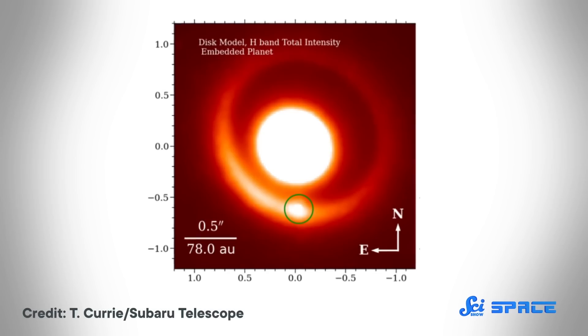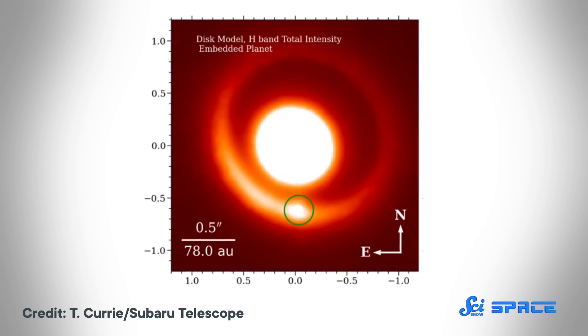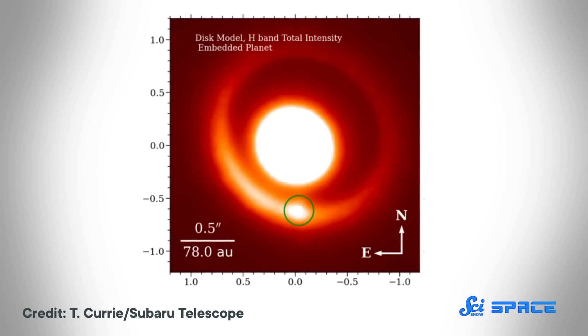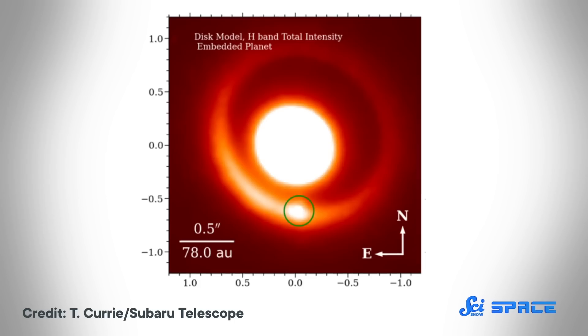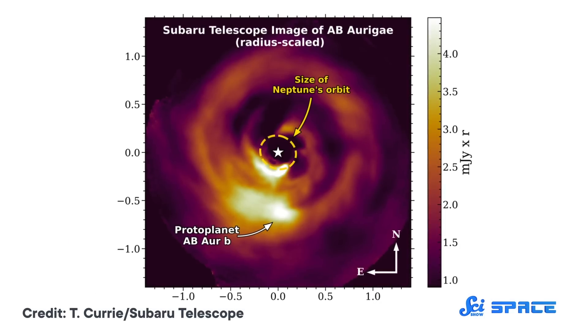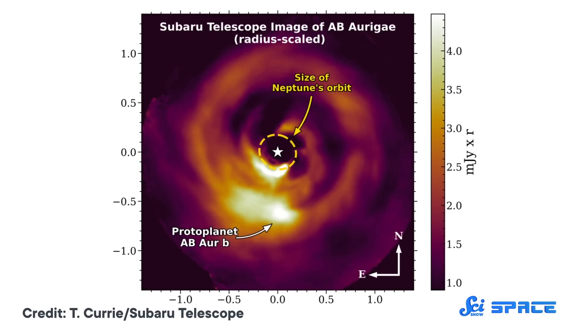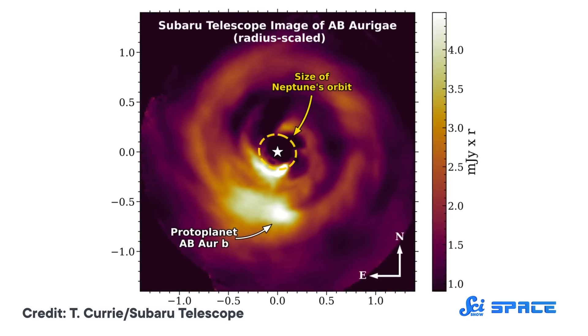The team took the parameters of the exoplanet they'd seen, plugged them into a computer simulation of the disk instability model, and found that it matched the predictions of that theory quite well. In fact, these observations provide a perfect test for the model. Because the planet is at such an early stage of formation, the model can be checked against reality at the earliest points in a planet's birth. So the fact that the data and simulations agree so well has the researchers pretty excited.